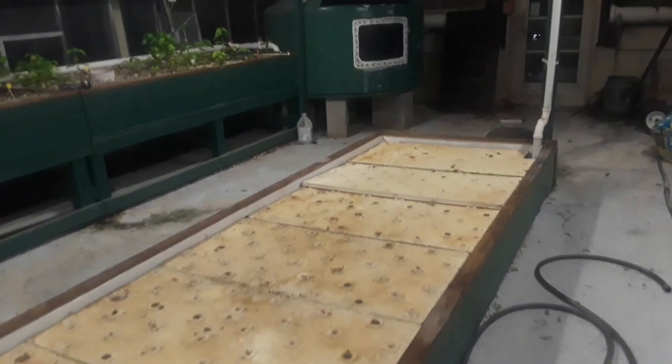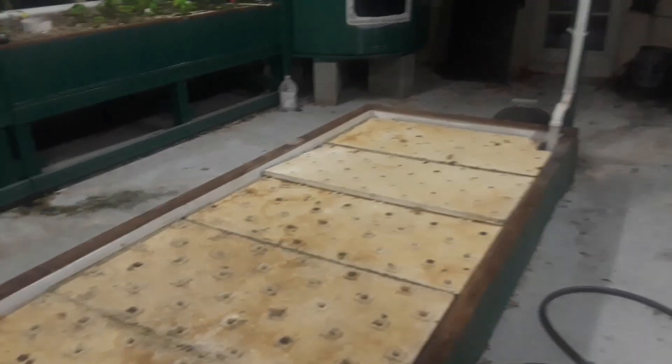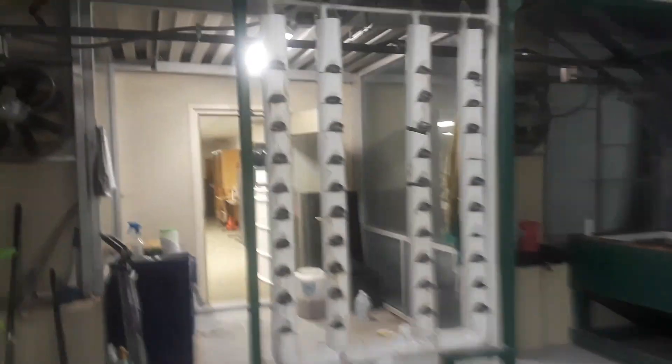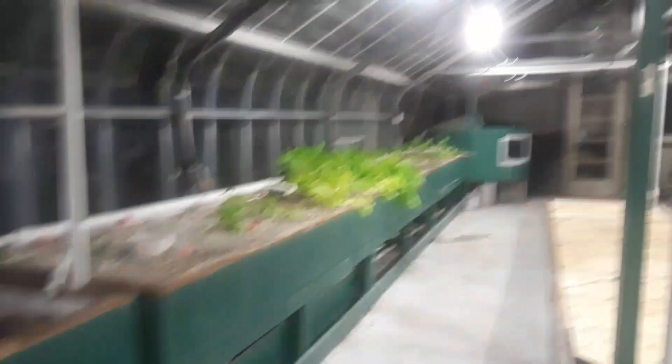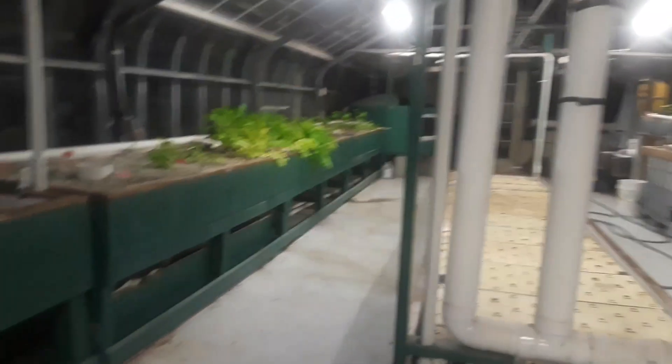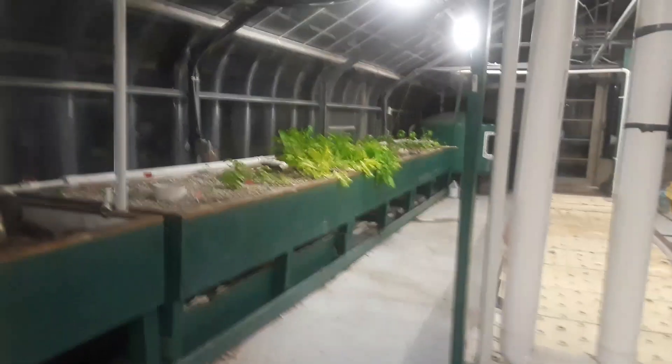This part is completely empty, and we're going to grow and plant something here in the future. There's a really good opportunity to plant some vegetables here. I will make another update in the future. Thank you for watching — have a great night, bye!